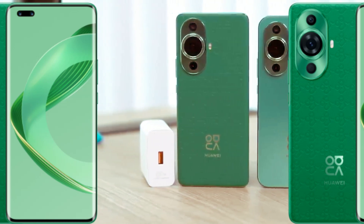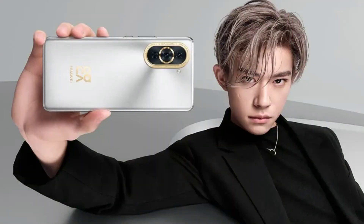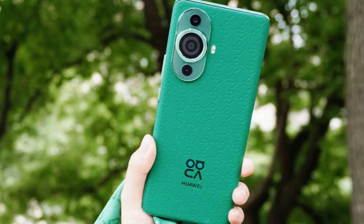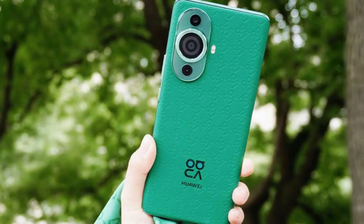Dare to push limits — charging as fast as lightning. With the 4,500mAh large battery and 100W Huawei Supercharged Turbo 2, the phone can be fully charged in just 20 minutes when the screen is off, or reach a 50% charge in only 15 minutes with the screen turned on. Say goodbye to long charging times and hello to more time enjoying your Huawei Nova 11 Pro.